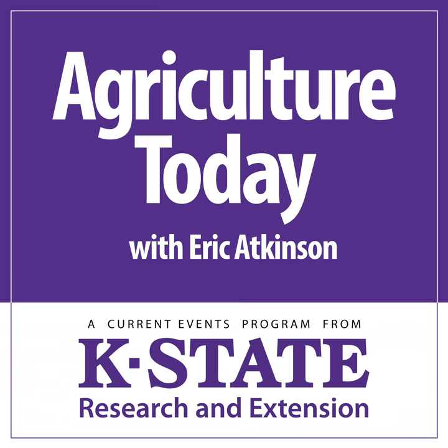From Kansas State University, this is Agriculture Today. Eric Atkinson with you. Coming up today, plenty for you cow-calf producers, starting with K-State's Justin Wagner discussing using forage analysis information, linking the numbers from such an analysis to cow and heifer nutritional needs.